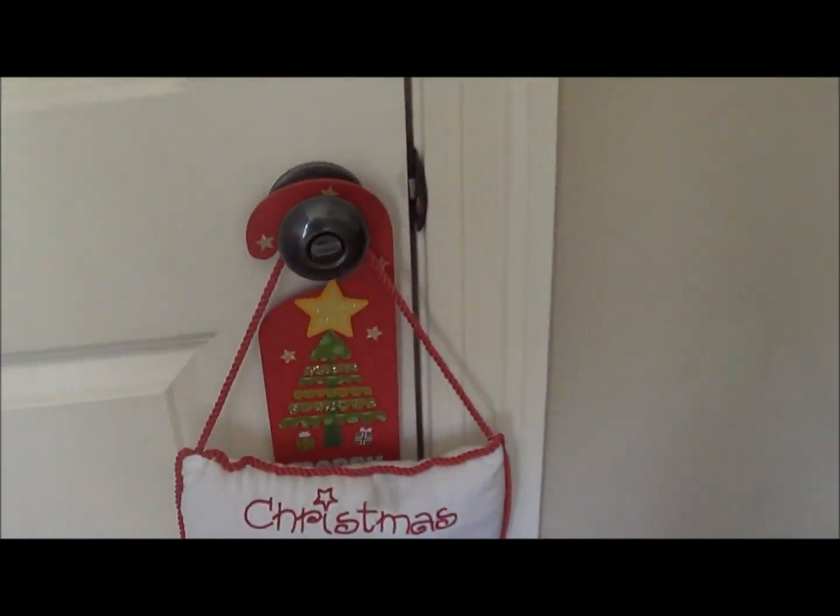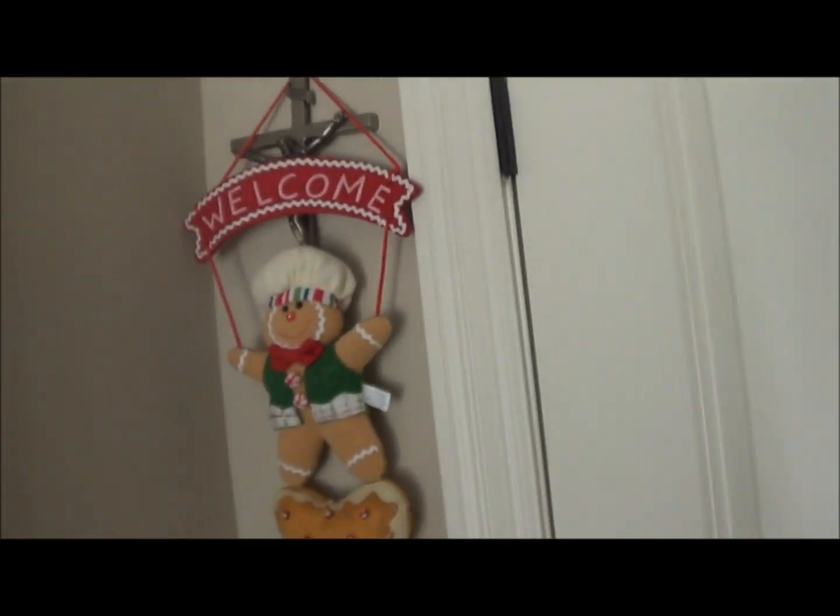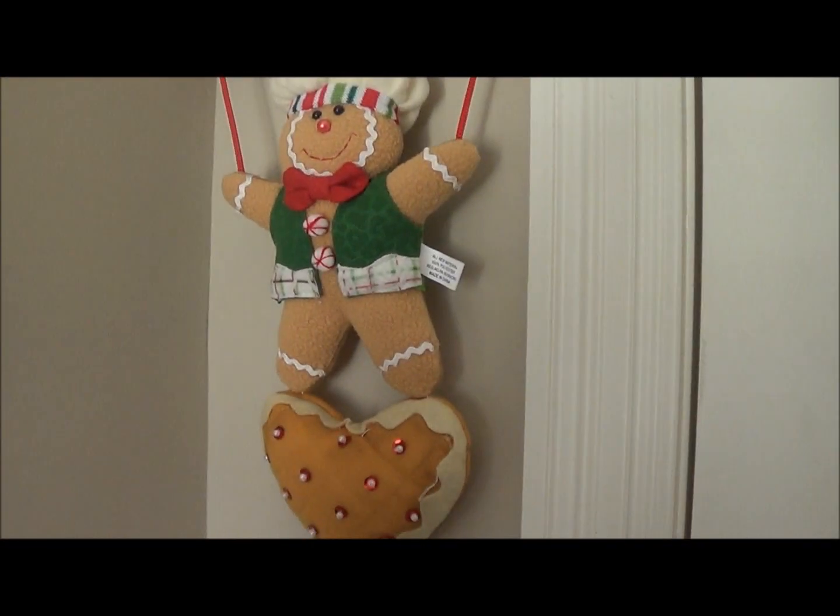We're going to start with my door. I have a little Christmas ornament that says 'Christmas isn't a season, it's a feeling,' and a little door handle decoration. Over here I have a little gingerbread. Usually I have Marilyn Monroe stuff all over my room — it's a black and white theme.